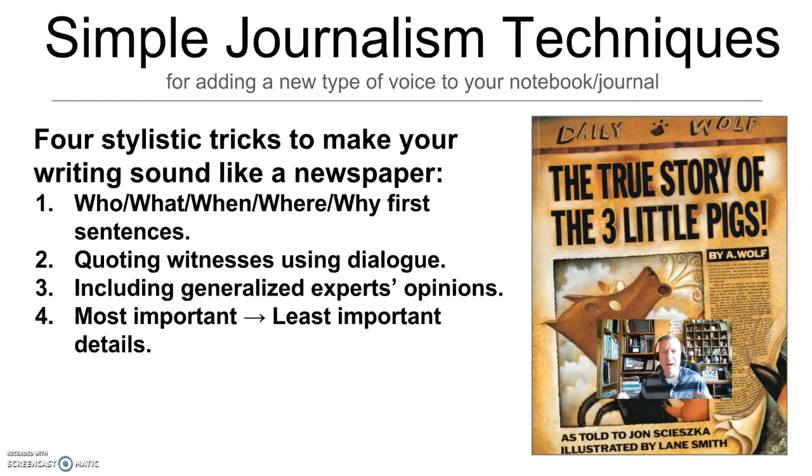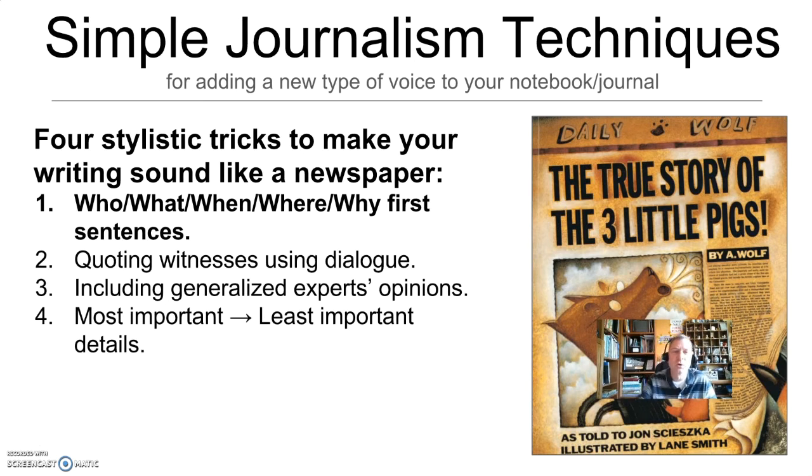Let's talk about the strategies I teach them. I have four stylistic strategies or tricks that journalists use, and they make your writing sound like newspaper writing whether you intended to or not. They are: first, who, what, when, where, why first sentences; second, quoting witnesses using dialogue; third, including generalized experts' opinions; and fourth, going from most important details to the least important details. We'll look at all four, but we're going to start with who, what, when, where, why first sentences.